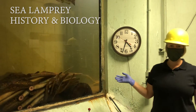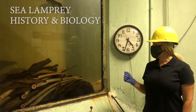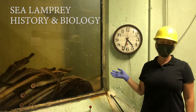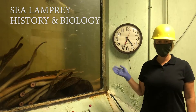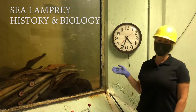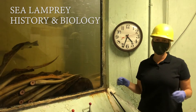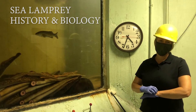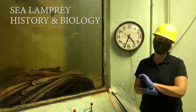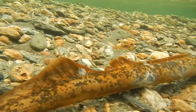Sea lamprey are one of our more primitive fish in the Connecticut River — they're actually a native species and they've been around for 300 million years. One thing people don't really know is that the anadromous population in the Connecticut River actually stops feeding and is not parasitic once they enter fresh water. These fish come up the river, go into the tributaries, spawn, and then die, and those carcasses provide really valuable marine-derived nutrients into the system, which has been shown to increase local productivity.